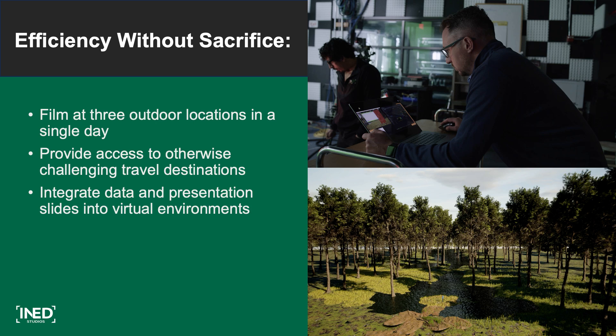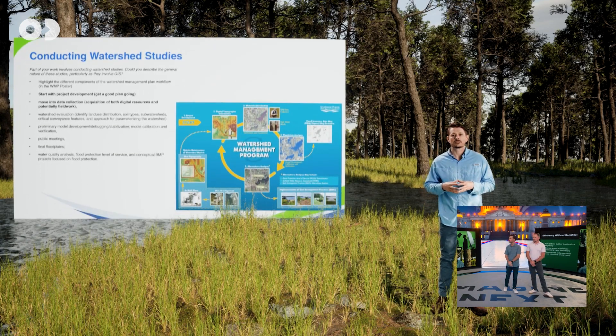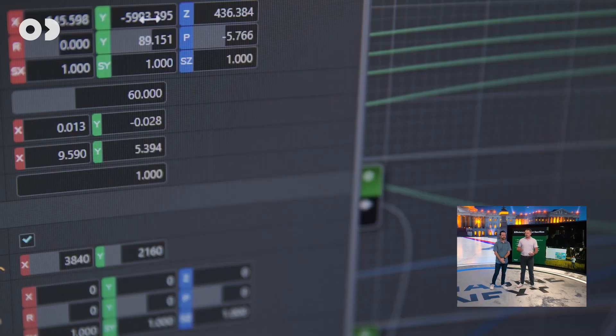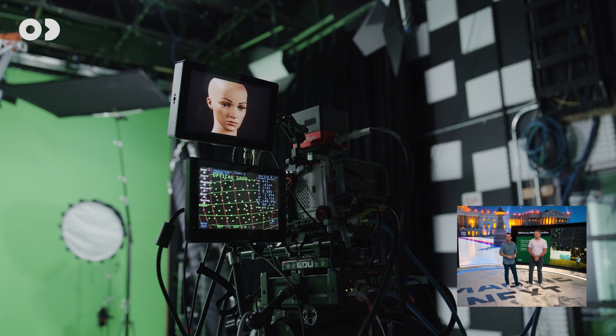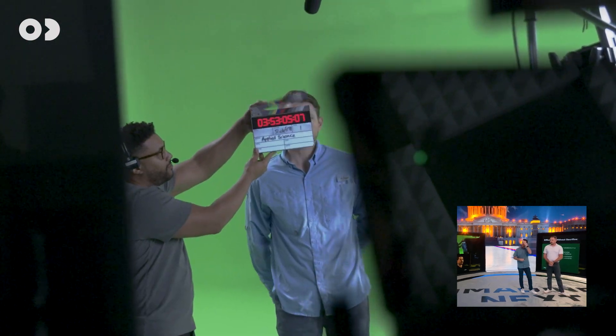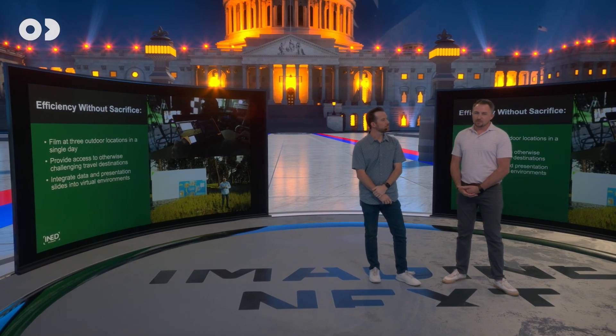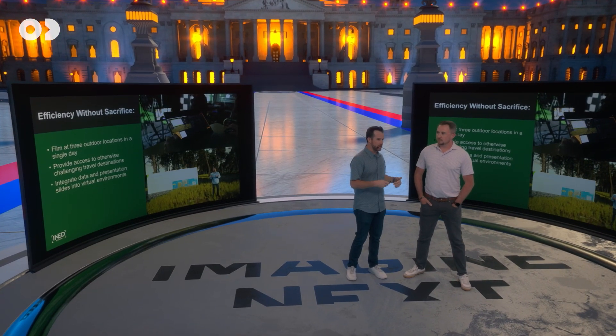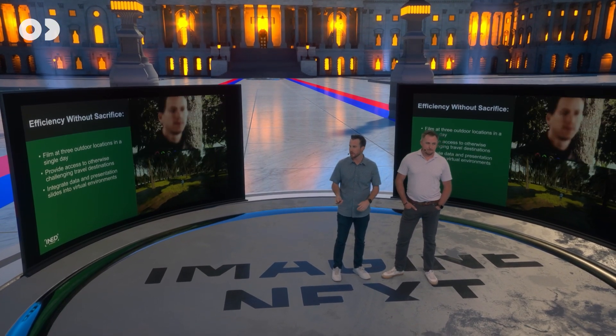For our third example — efficiency without sacrifice — this was a water resource management course. The faculty usually brings in a guest lecturer who would normally just give a PowerPoint presentation. Zero Density was a great option to make it more exciting by placing him in the environments he works in every day. We filmed in three outdoor virtual locations in a single day, integrated his presentation into the environment, and made it exciting for students. Our virtual production team is only two people, and a lot of this was developed within a week, changing on the fly — the system allows you to change environments in real time.